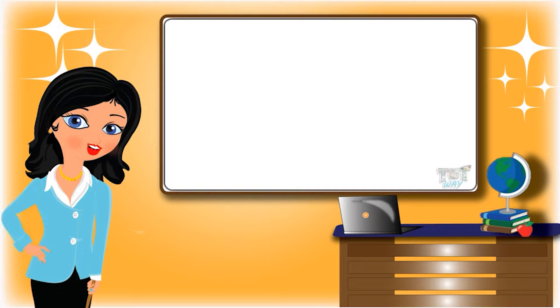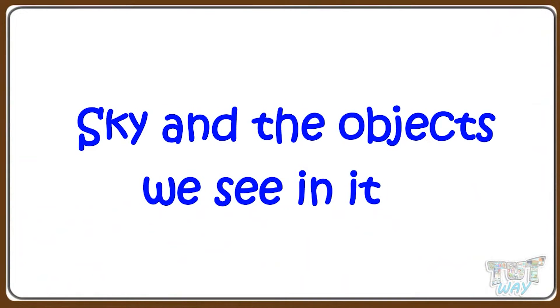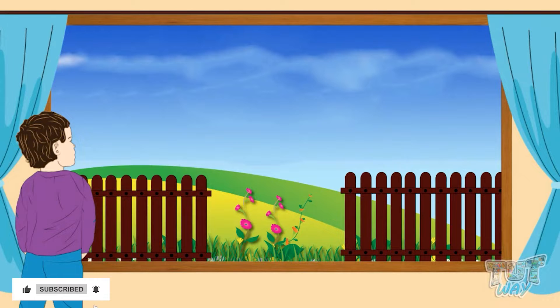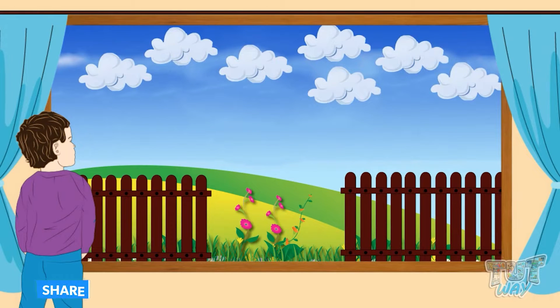Hi kids! Today we will learn about the sky and the objects we see in the sky. So let's start. Kids, what is sky? Everything that you see above when you're outdoors is the sky.